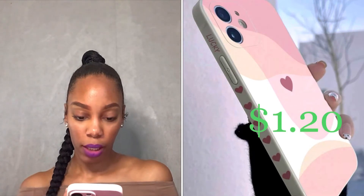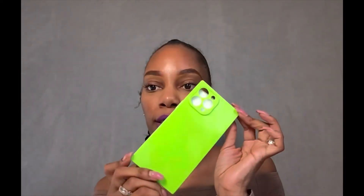We don't believe in luck, but that is cute on the side — I didn't see it at first. This is the case with it on the phone, and this one was $1.50 and with the discount it was $1.20.